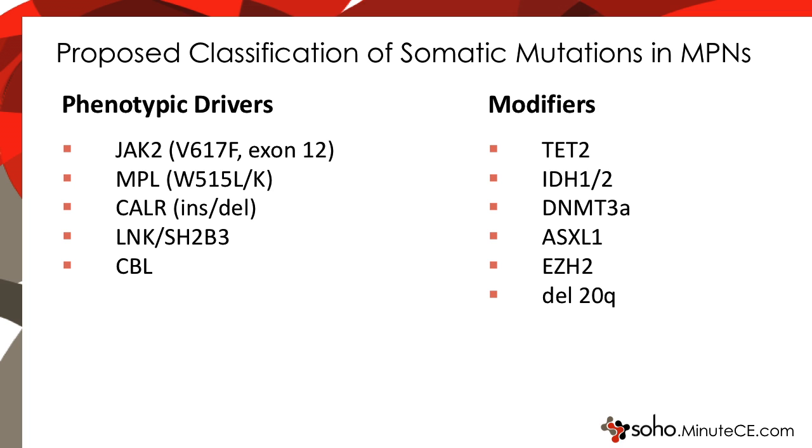These models have also been applied to the pH-negative myeloproliferative neoplasms. One of the most valuable things has been helping us classify the genetic mutations we see in these MPNs and place them in different categories. On the left side, I have shown what we would call phenotypic driver mutations in these diseases, and these include mutations in JAK2, MPL, more recently calreticulin, and LNK. What I mean by a driver mutation is that this mutation, when introduced into a hematopoietic stem cell in a mouse, can recapitulate part or all of the myeloproliferative phenotype that we associate with the disease.